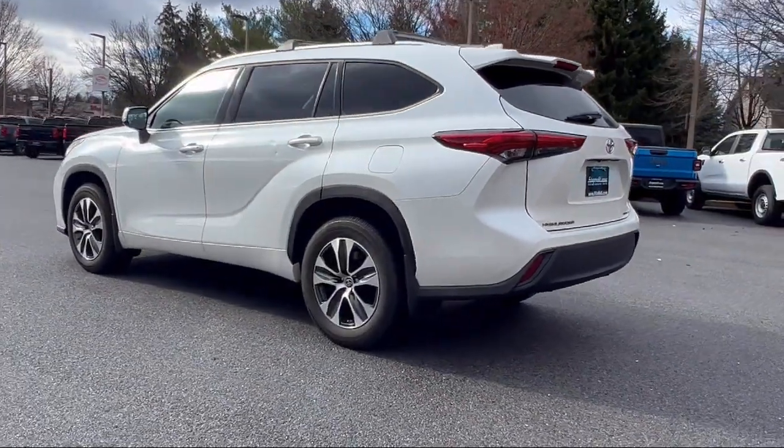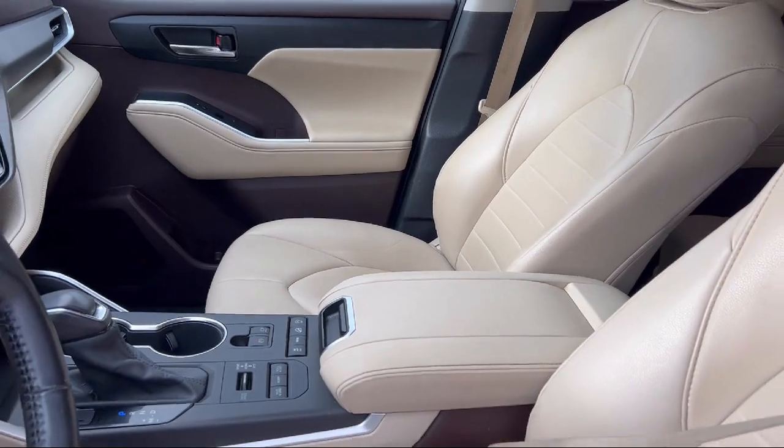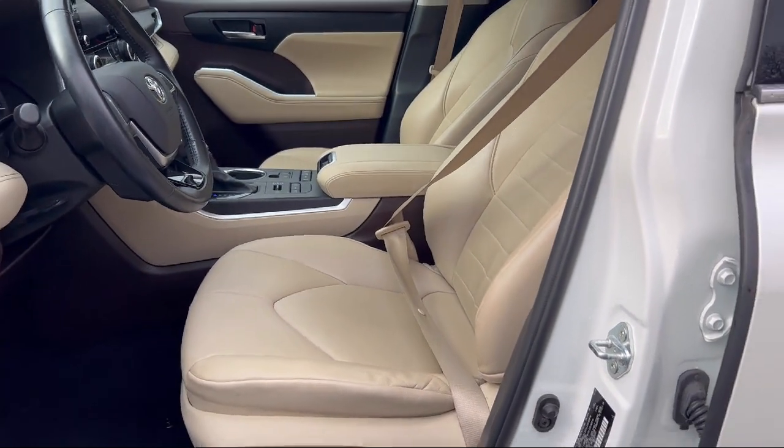It also features a moonroof sunroof sliding sunshade, rear side curtain airbags, steering wheel mounted phone controls, steering wheel mounted audio controls, and has less than 70,000 miles on the odometer.